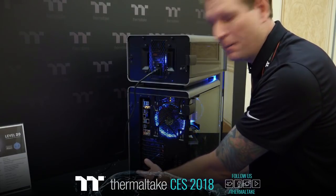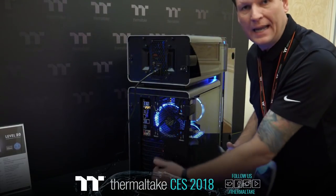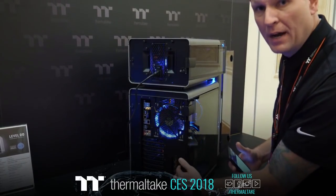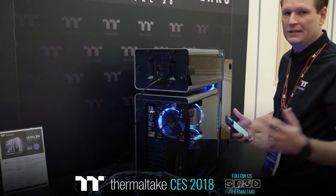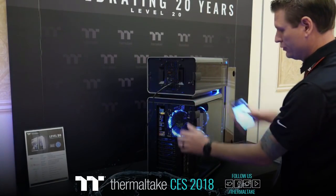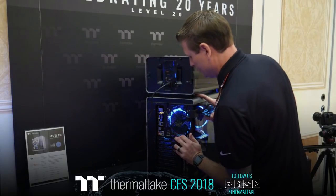You get an 8+2 slot configuration giving you the vertical GPU mounting, so that way you can mount your GPU vertically. Vertical GPU mounting is a staple here at Thermaltake. You can integrate your fans and have all your separate compartments here on the chassis as well.